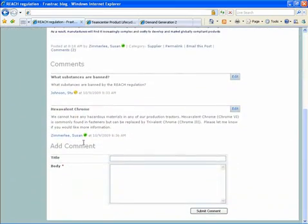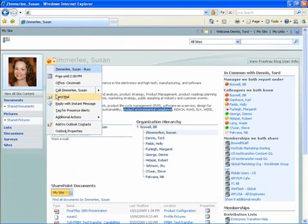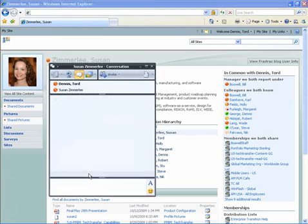From browsing through existing discussion threads, blogs, group sites, and more, to locate information, to actively participating in any of those social media forums, users can instantly collaborate and get their job done right faster.